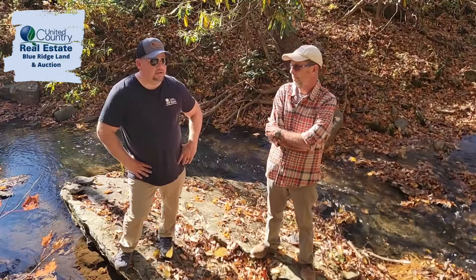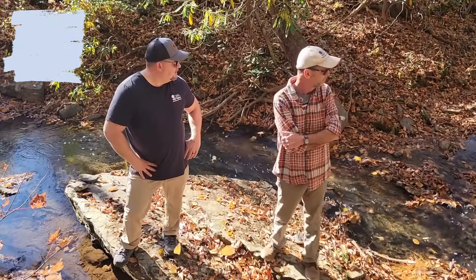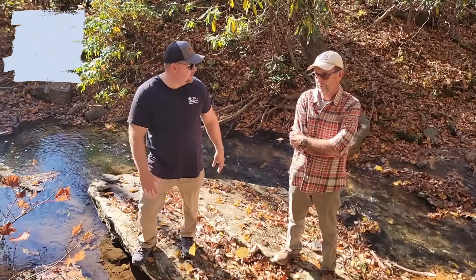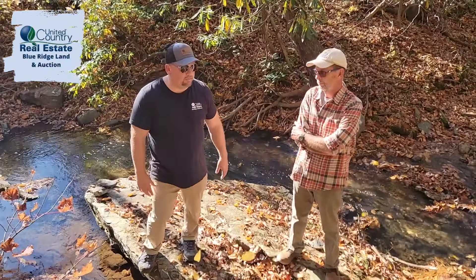It's right in the community of Woolwine down in Patrick County. We're standing on the back of the property and this is Gill's Creek, starting from the back of the property.